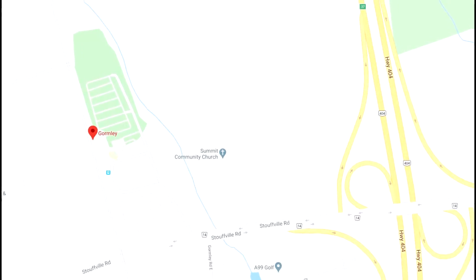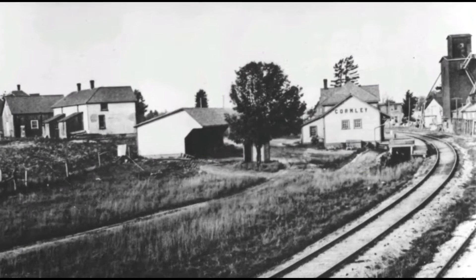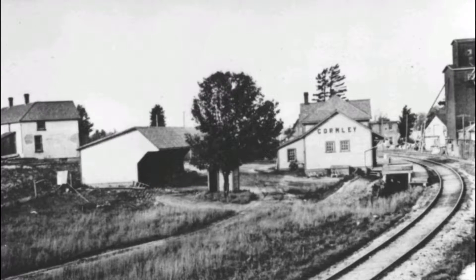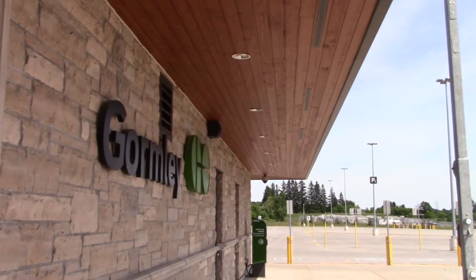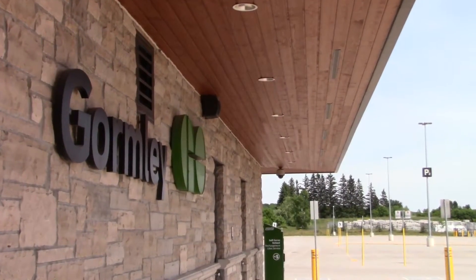Now with all of that said, let's move on to the station. Gormley is a ghost station on the Richmond Hill line, located north of Stovall Road, west of Highway 404. The station originally opened in 1907 as a two-story station built by the James Bay Railway, which was eventually merged into the Canadian National Railway in 1923. The station was then demolished in the early 1970s. The station we know today was built around 600 meters north of the old station and opened in 2016 as the new terminus of the line.